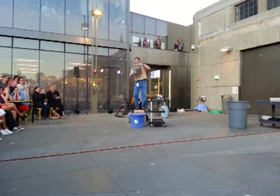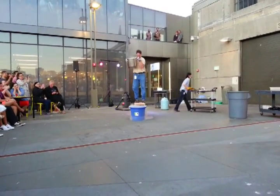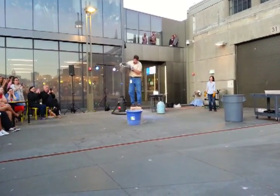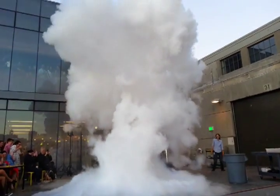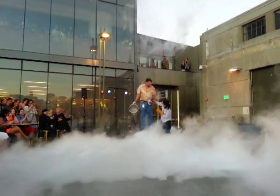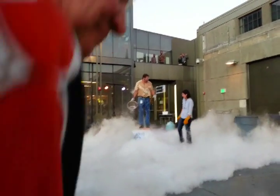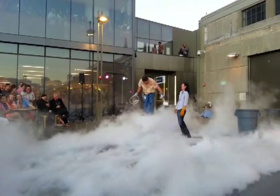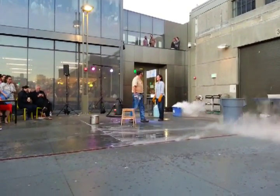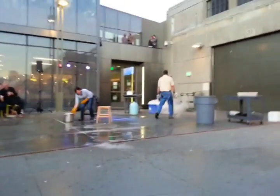I'm going to need a countdown. Ten! Nine! Eight! Seven! Six! Five! Four! Three! Two! One! That was so cool! That was so cool!